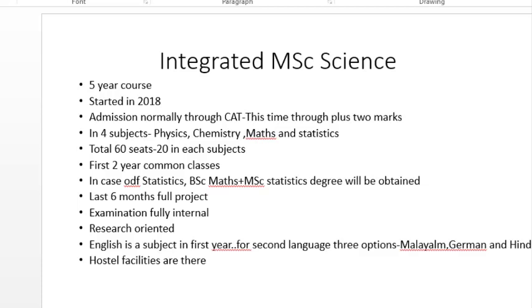First, let us have a look at the Integrated MSc Science course. It is a five-year course that started in 2018, so only two years back, and the first batch students are now studying in their third year. Admission normally occurs through the CAT conducted by CUSAT, but this time it is through Plus Two marks. The course is conducted in four subjects: Physics, Chemistry, Maths, and Statistics. The total seats are 60, with 20 seats allotted for each subject. One or two seat increases or decreases may occur depending on the situation.